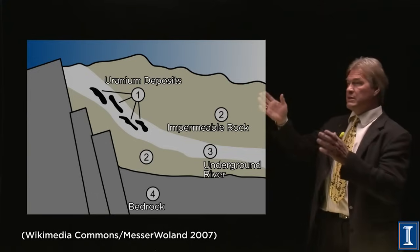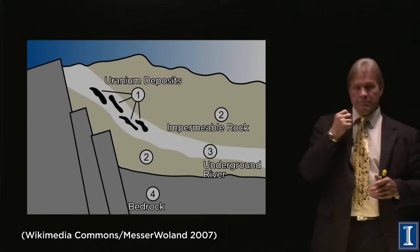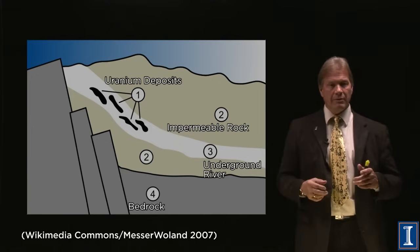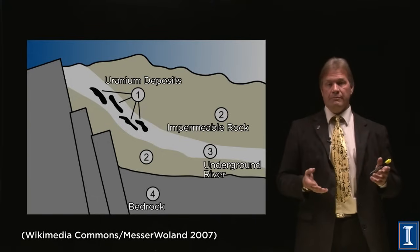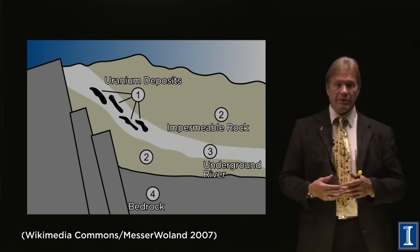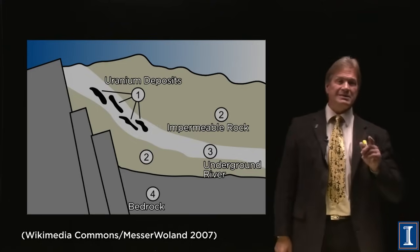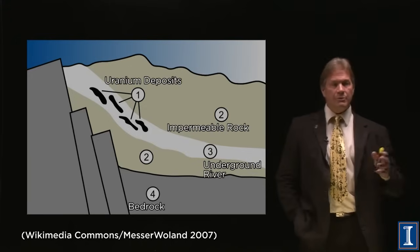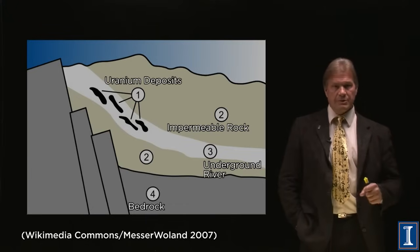Whenever there was a big rain and water came down just right, it would fire up. It doesn't make mushroom clouds or explode — it just boils the water away, sort of like Old Faithful. It builds up heat, the water comes back in, the moderator comes back. There were actually 16 pockets that did this. Scientists later found this wasn't the only place in Africa with a natural nuclear reactor.